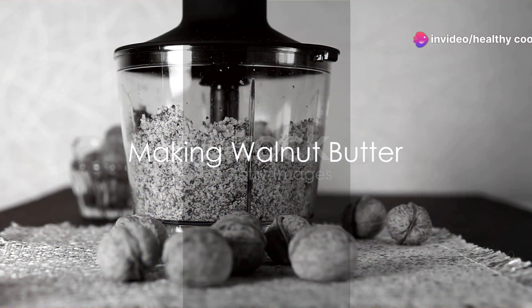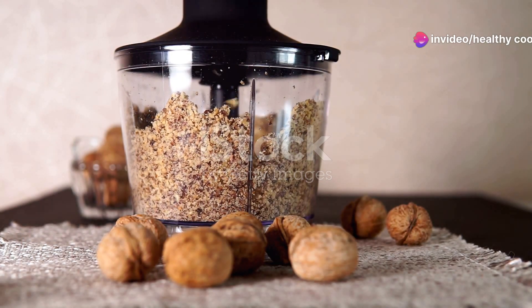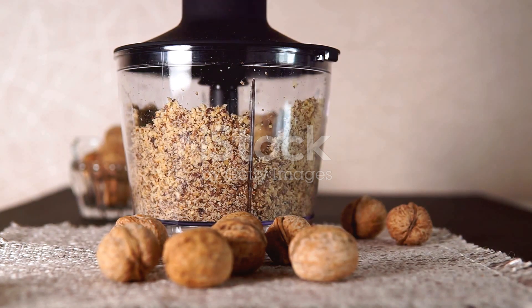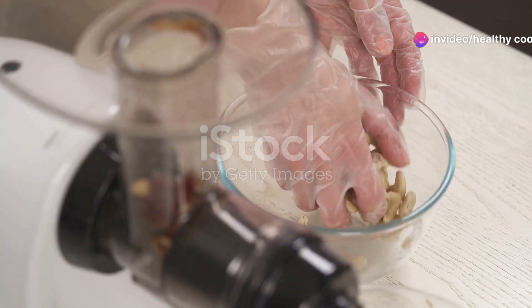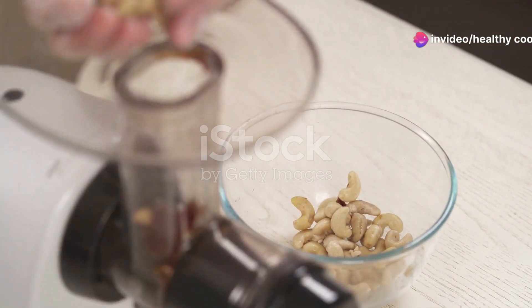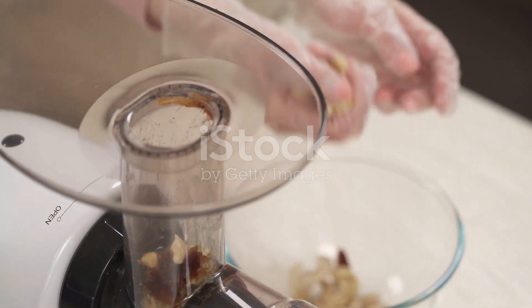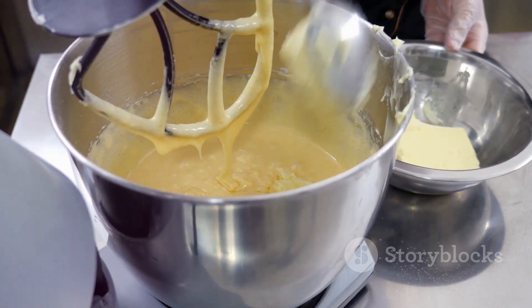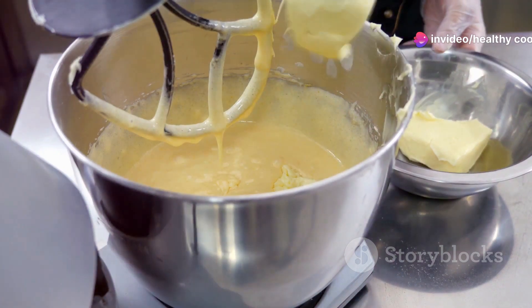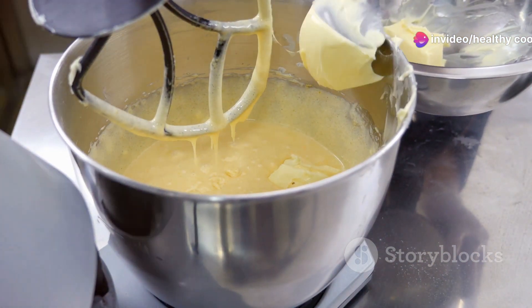Making walnut butter is as simple as blend, taste, and enjoy. Start with two cups of shelled walnuts. For an added depth of flavor, you can roast the walnuts in the oven at 350 degrees for about 10 minutes. Once cooled, place the walnuts in a food processor. Blend until smooth, which should take around five minutes. If you're finding the mixture a bit too thick, feel free to add a tablespoon of olive or coconut oil. Remember, patience is key here. It might seem like it's not coming together, but give it time and it will turn into creamy, delicious walnut butter.